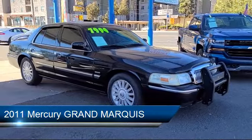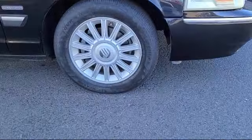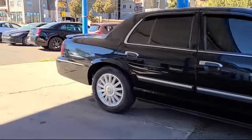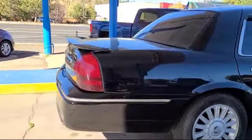It comes equipped with keyless entry, leather wrapped steering wheel, alloy wheels, tire pressure monitoring system, air conditioning, traction control, CD player, power windows, automatic temperature control, and a four speaker audio system.